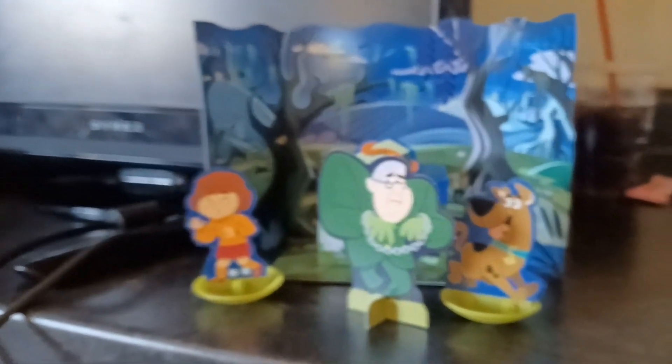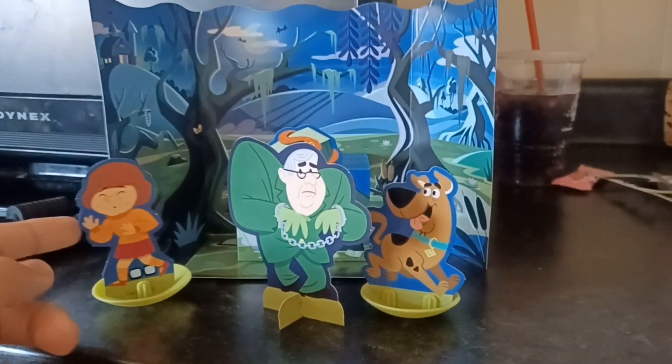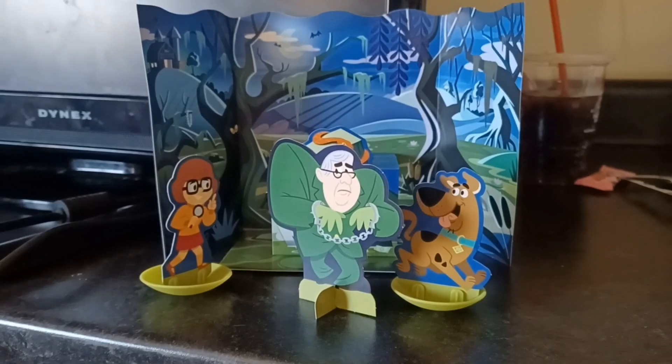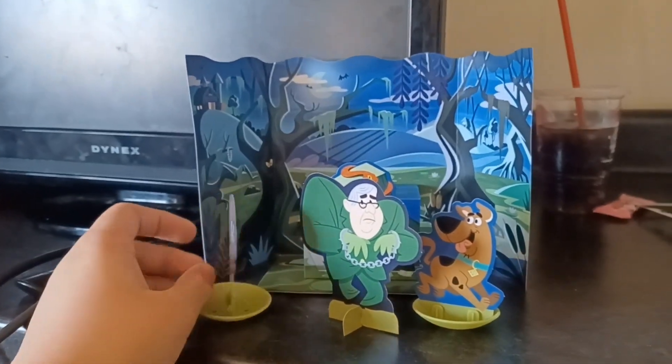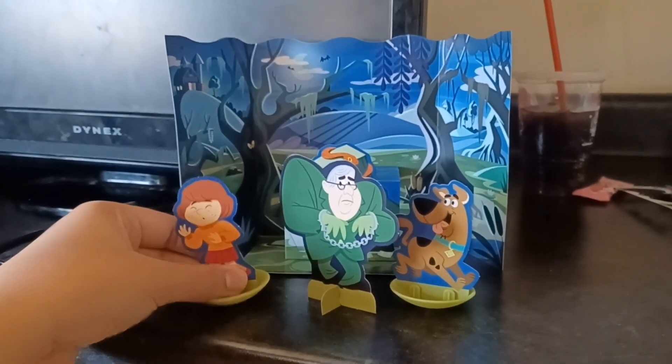It looks just like in the previous video of Daphne and Scooby — if you flip this around, it switches to the happy one if you flip it.